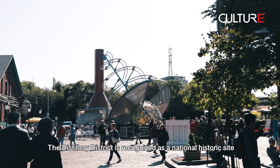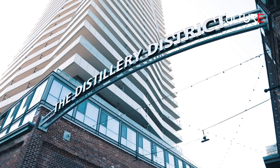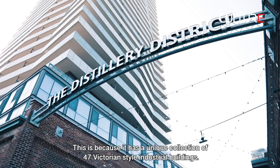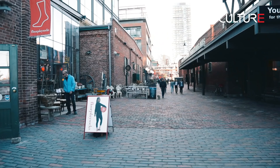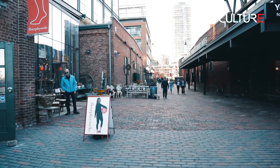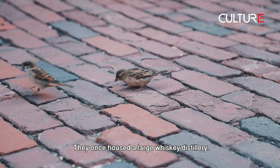The Distillery District is recognized as a National Historic Site. This is because it has a unique collection of 47 Victorian style industrial buildings that once housed a large whiskey distillery.